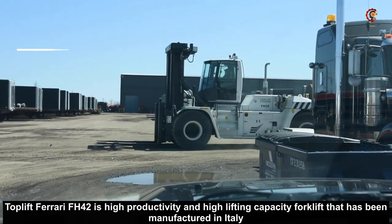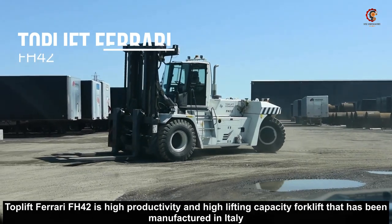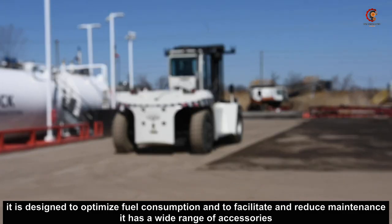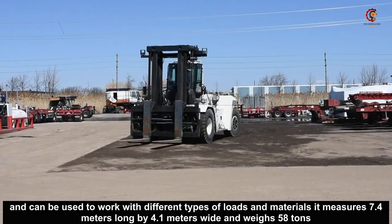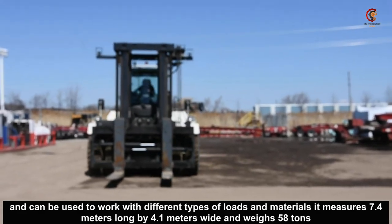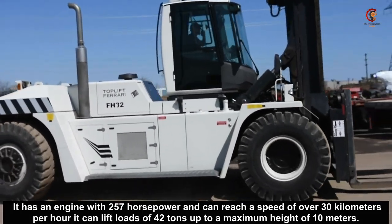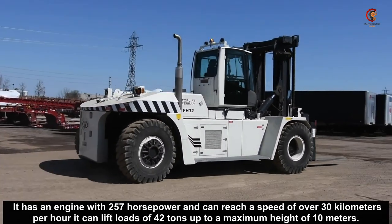Toplift Ferrari FH42 is a high productivity and high lifting capacity forklift that has been manufactured in Italy. It is designed to optimize fuel consumption and to facilitate and reduce maintenance. It has a wide range of accessories and can be used to work with different types of loads and materials. It measures 7.4 meters long by 4.1 meters wide and weighs 58 tons. It has an engine with 257 horsepower, can reach a speed over 30 kilometers per hour, and can lift loads of 42 tons up to a maximum height of 10 meters.